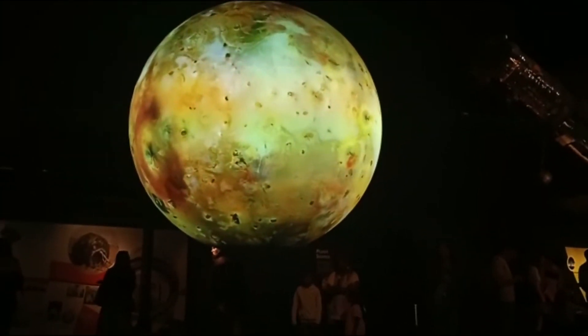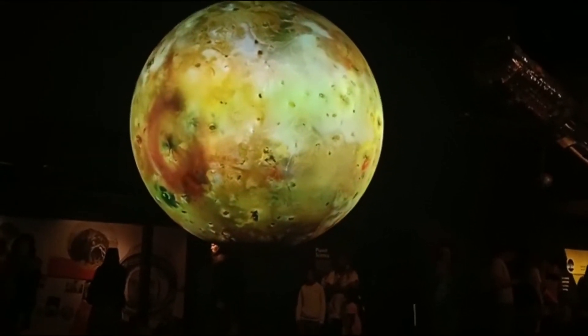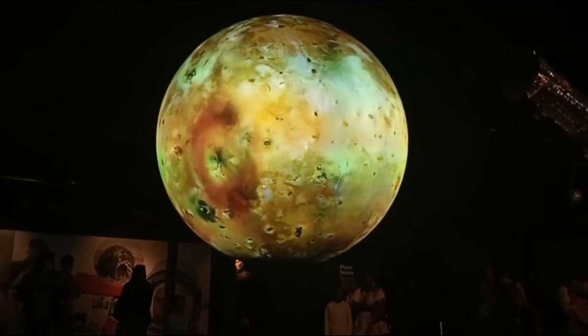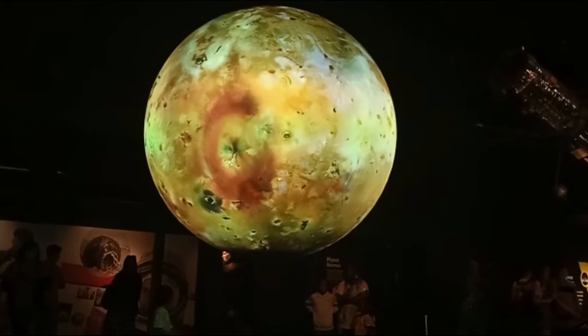Io is one of the four Galilean moons of Jupiter, first discovered by and named after the astronomer Galileo over 400 years ago. The other three moons are called Ganymede, Europa and Callisto.